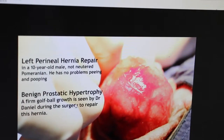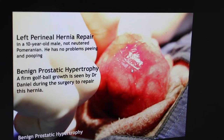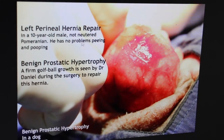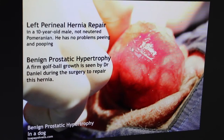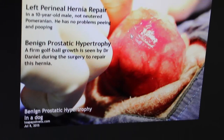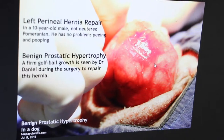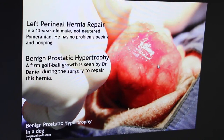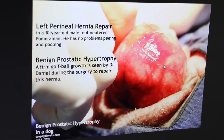It's a firm, golf-ball-like growth seen during surgery to repair the hernia. But this dog has no problems peeing and pooping, so there's no infection. It's benign prostatic hyperplasia. This is definitely a very rare finding of a large prostate being herniated into the perineal hernia.